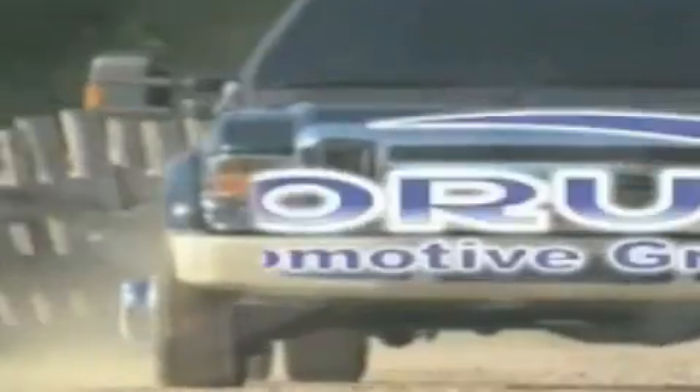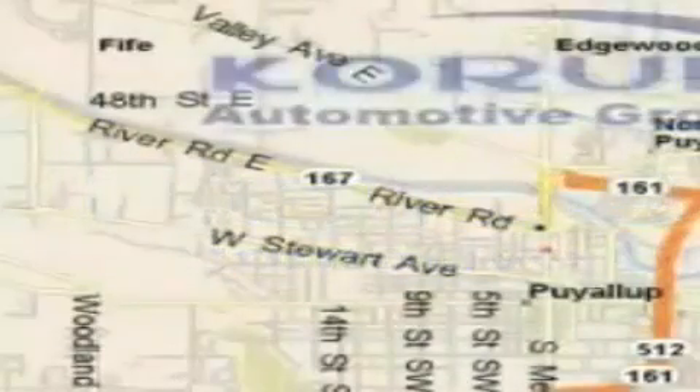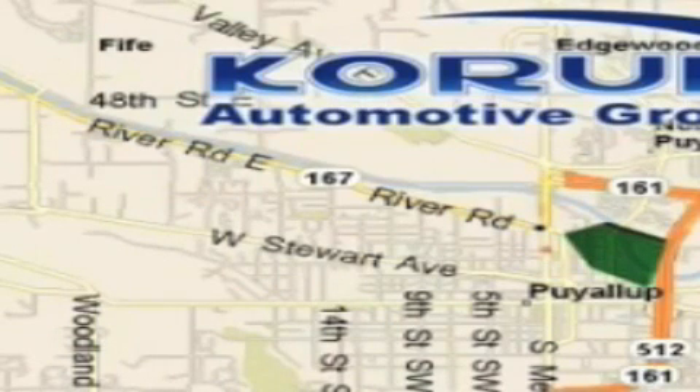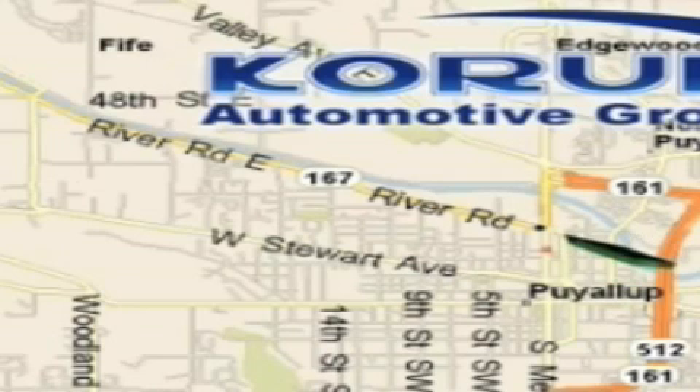Coram Automotive Group is located at the corner of River Road and Meridian in Puyallup. Coram has been serving our customers since 1956, providing excellence in sales and service of new Fords, Mitsubishi, and Hyundai products along with a huge selection of pre-owned vehicles.